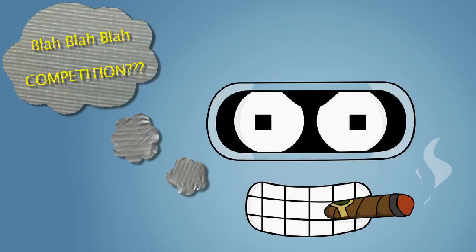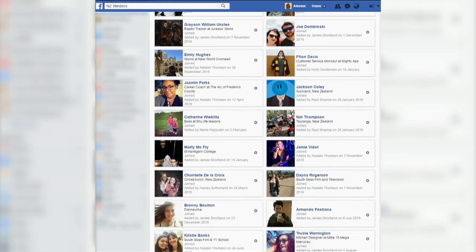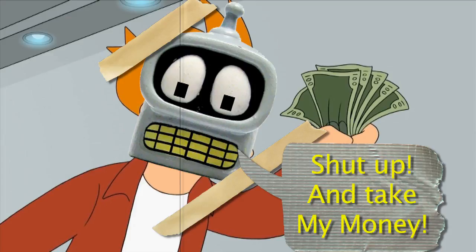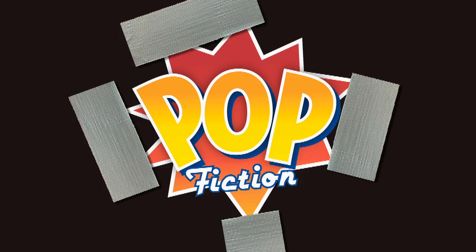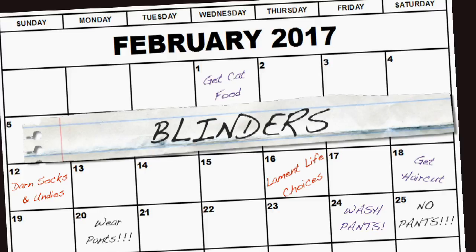It's competition time. If you're already a member of the Facebook group, you already have one entry — no purchase is required. For additional entries, simply make a purchase from Pop Fiction during this month using the code BLINDERS at the checkout or in store. Also, using the code BLINDERS adds to the dollar value of this month's prize.